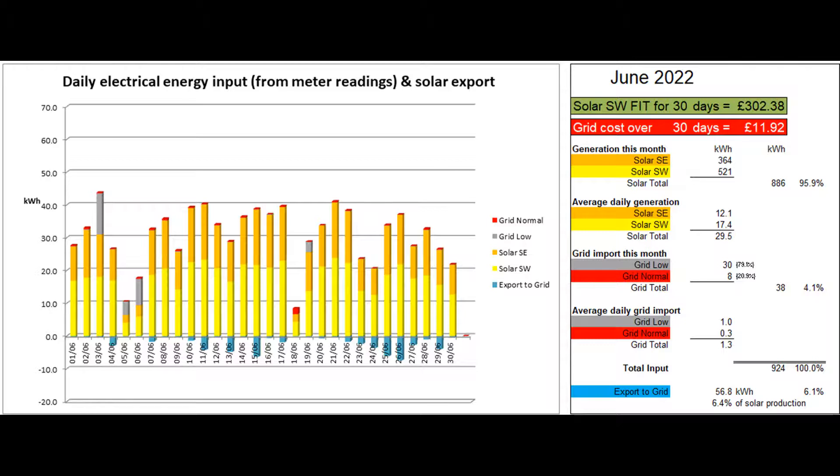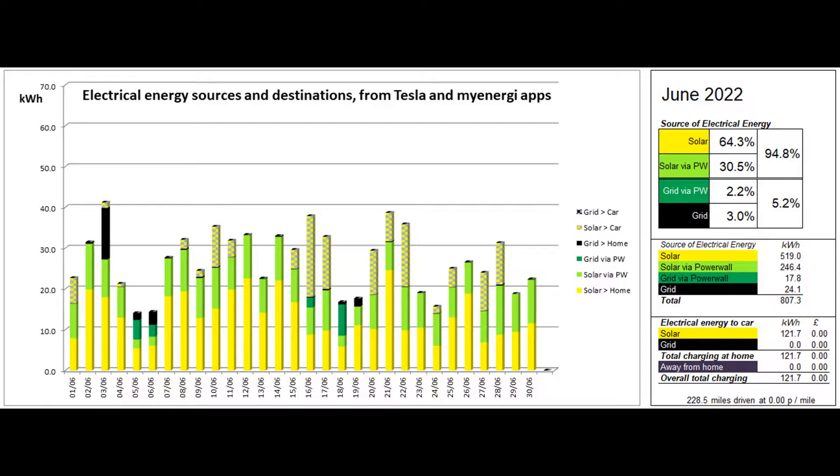The solar contribution to the month's electricity input was just under 96%. This second graph shows the origin of the energy consumed by the property and the car. The figures behind this graph were mostly supplied by the Tesla app with the car's home charging figures coming from the MyEnergy app.